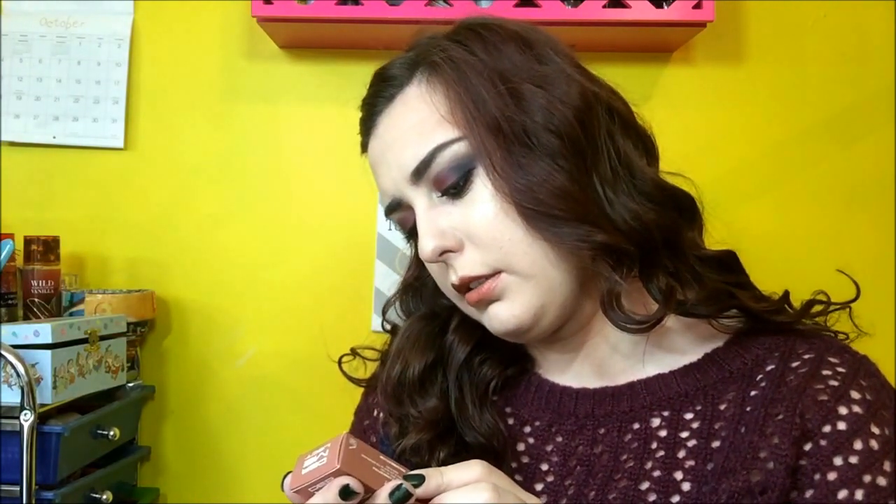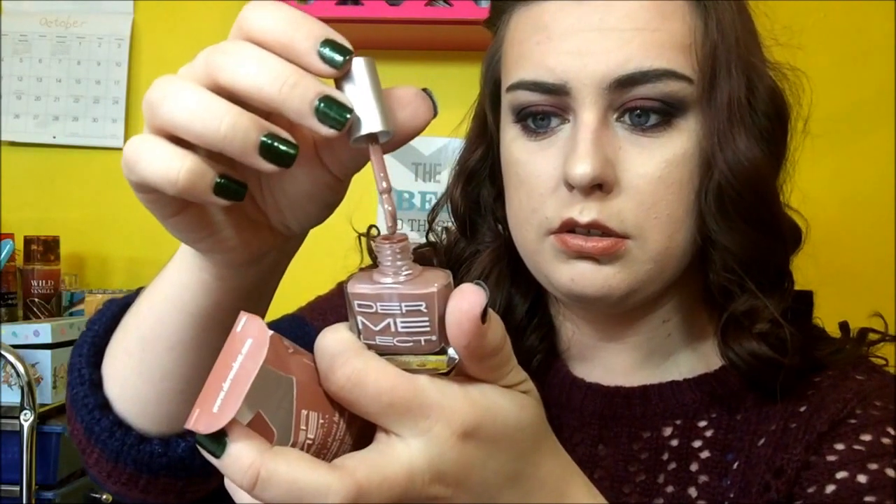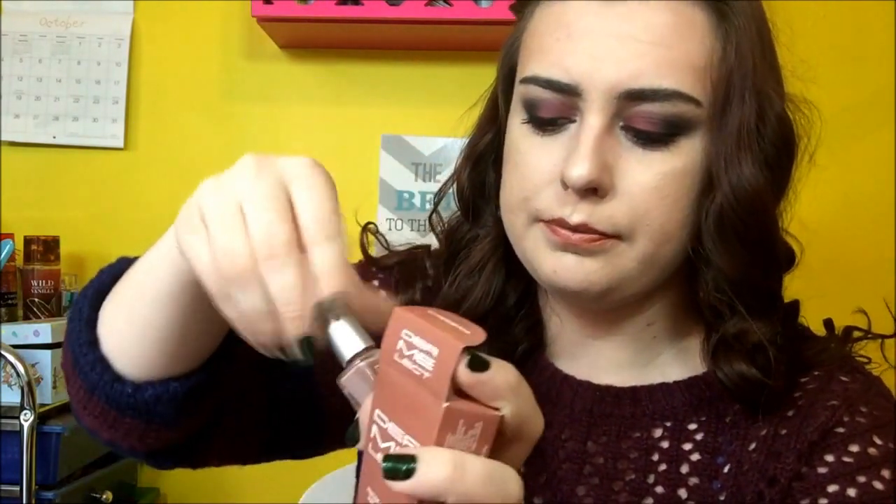So this is the Dermalette Peptide Infused Nail Polish, so nail polish. I recently got my fake nails off, so these are my real ones, so I'm actually going to start using my own nail polishes. Yes, this is a nude color — it's pretty. Definitely I'll paint my own nails with this one day.